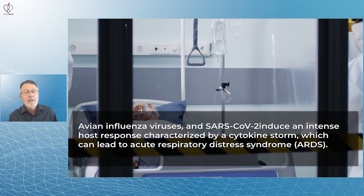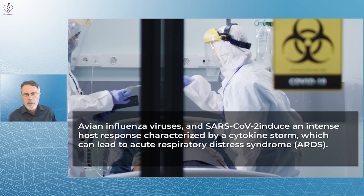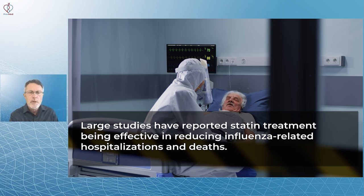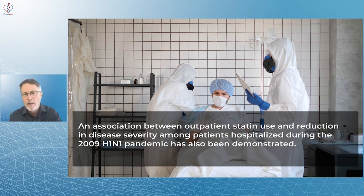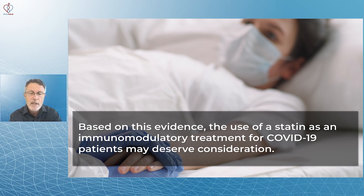Avian influenza viruses and SARS-CoV-2 introduced an intense host response characterized by the cytokine storm, which can lead to acute respiratory distress syndrome, ARDS. This respiratory distress due to the cytokine storm is what puts serious COVID patients in the ICU. Large studies have reported statin treatment being effective in reducing influenza-related hospitalizations and deaths. An association between outpatient statin use and reduction in disease severity during the 2009 H1N1 pandemic was also demonstrated. Based on this evidence, the use of statins as an immunomodulatory treatment for COVID-19 may deserve some consideration.